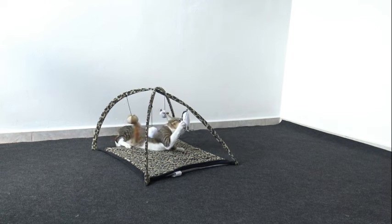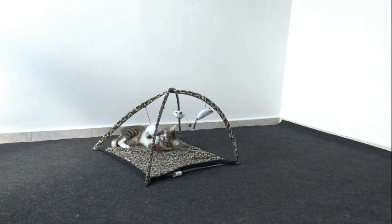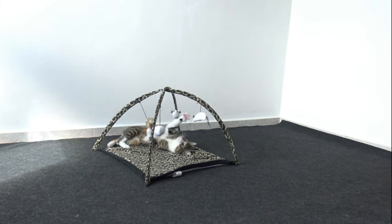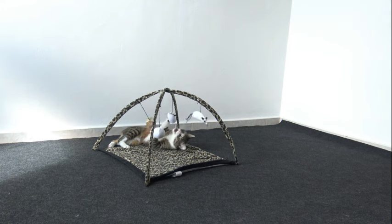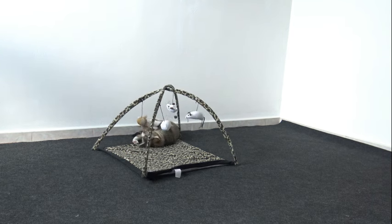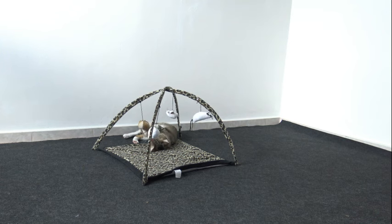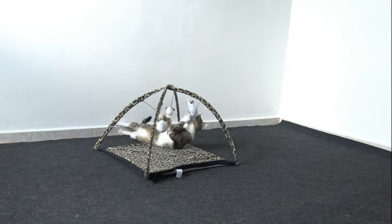In conclusion, the exceptional peripheral vision of cats represents a remarkable adaptation to their predatory lifestyle and nocturnal habits. By maximizing their field of view and sensitivity to movement, cats can monitor their surroundings with unparalleled precision, enhancing their ability to hunt, navigate, and communicate in the wild. From the anatomical structures of the eye to the neural circuits of the brain, peripheral vision reflects the intricate interplay between biology and behavior, a testament to the power of evolution in shaping the sensory capabilities of the animal kingdom.